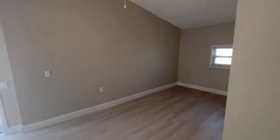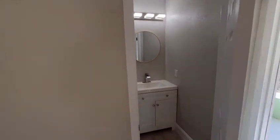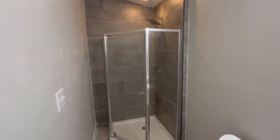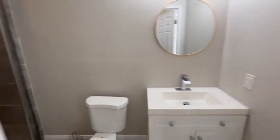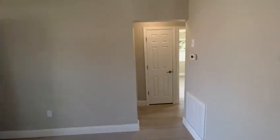Master bedroom with a stand-up shower, new vanity and toilet, tile surround, ceiling fans in every room, and vinyl plank flooring throughout.